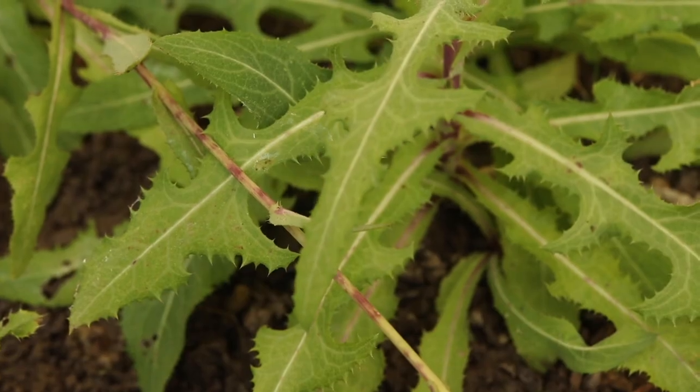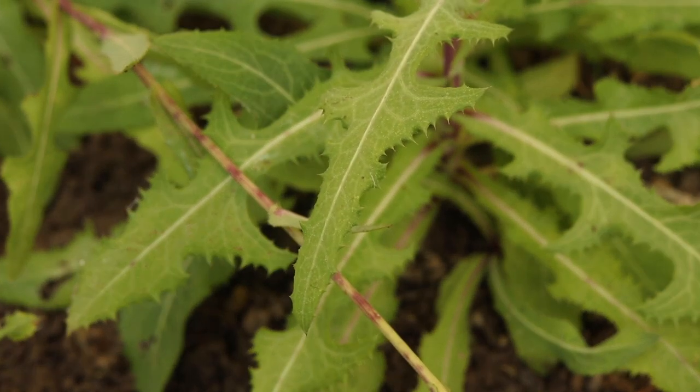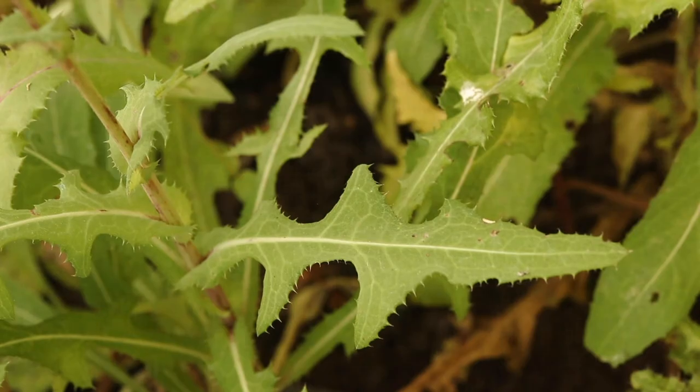The leaves are long and vary from nearly entire to deeply toothed. They are pale green with cream-colored mid-rib veins and have prickles along their margin.